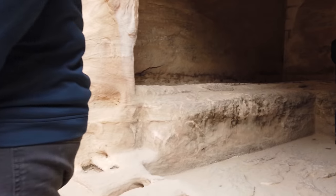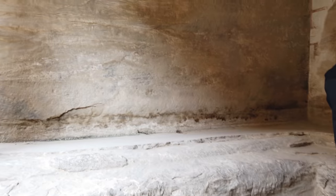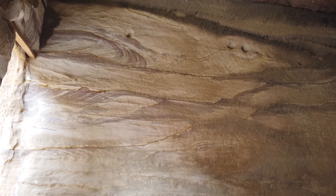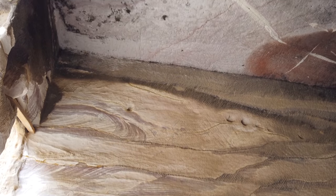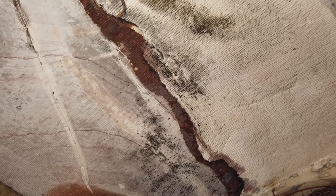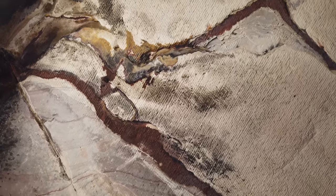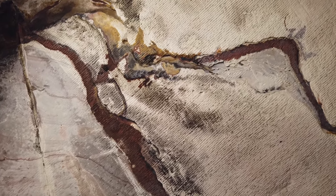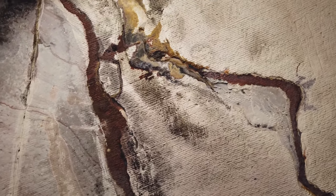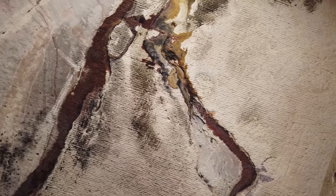Here we are in another one of the chambers. Here on the ceiling, you can see very fine tool work — parallel rows of these pointed chisel marks. These look more like machine marks to me than the previous ones we saw. Very even, evenly spaced, even penetration.